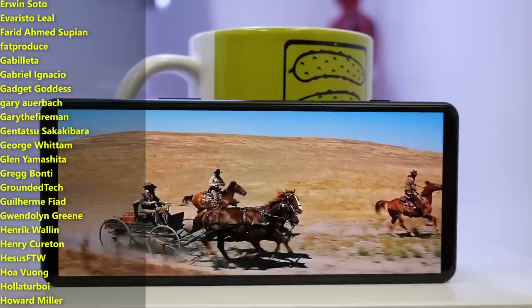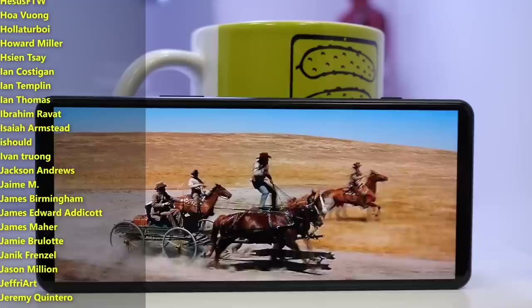I will certainly have more to say on the Xperia 5 Mark IV in a few upcoming videos. Definitely make sure you're subscribed and smashing bell icons to get those notifications when those videos drop, and I'll leave some links down below where you can find more information on this little mighty mouse phone.